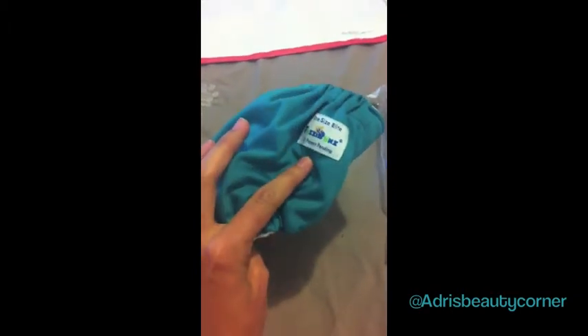And as a free diaper — which we always get a free diaper — we got this Fuzzy Bunz one-size elite in the color spearmint, which is funny because when I was pregnant I was looking for this diaper everywhere, this specific color, and it was always sold out. So it's funny that this ended up being the free diaper I got.